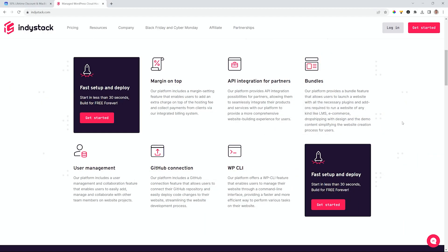On their website you can find all the information you need to know about IndyStack — start in less than 30 seconds and build for free forever. Check them out today to see what great deals you're going to get with this great managed WordPress cloud hosting.